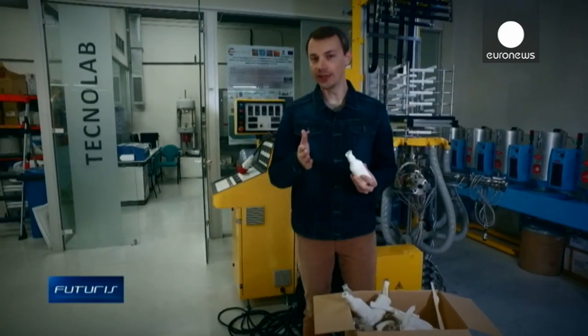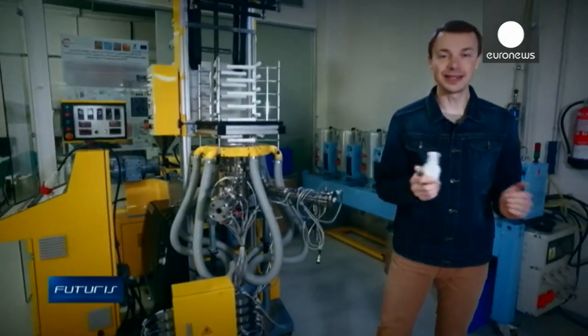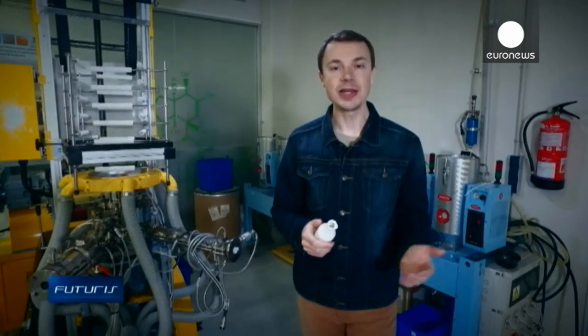Alternative energy sources are gradually replacing fossil fuels, but can oil be replaced in the production of plastics? Innovative technologies replace oil with vegetable components to make plastics with fascinating properties.